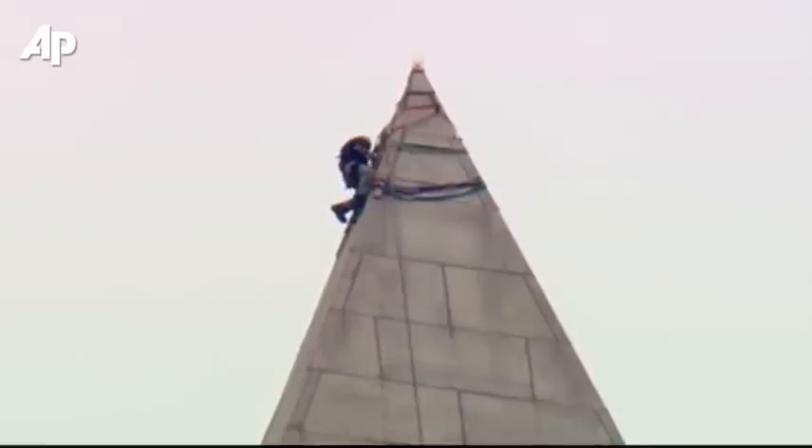What they're looking for are shards, spalls, or cracks that could potentially expand in a year, five years, or ten years from now, which could then break off and pose a danger to visitors.